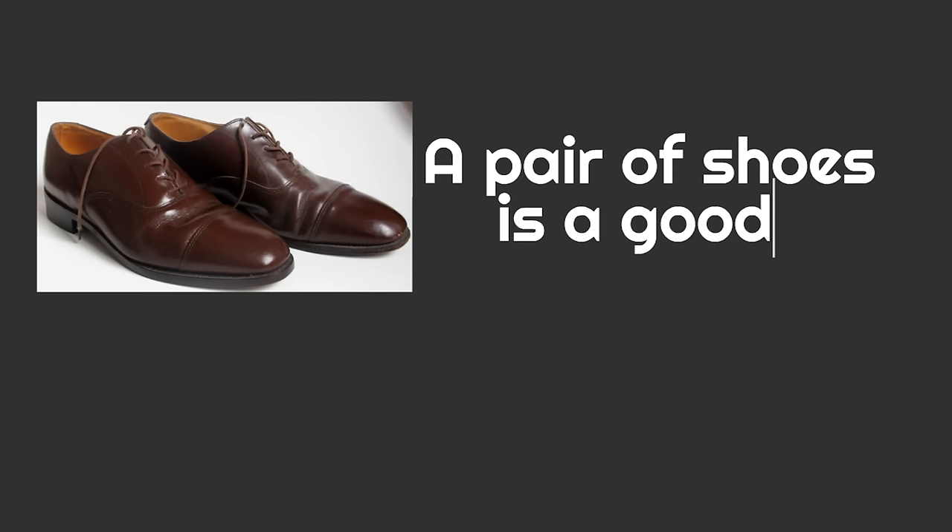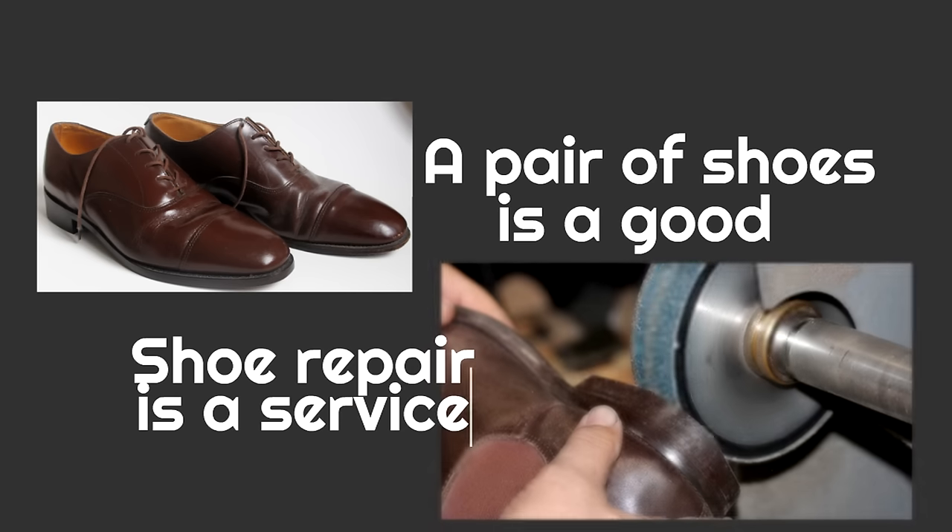Last example: a pair of shoes is a good. If you bought shoes, that's something you can touch. But if your shoes break, the shoe repair is a service — it's a job that you pay someone else to do.